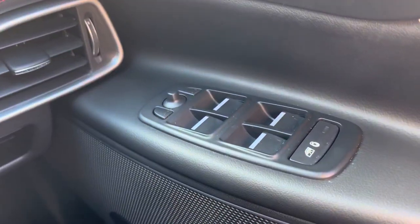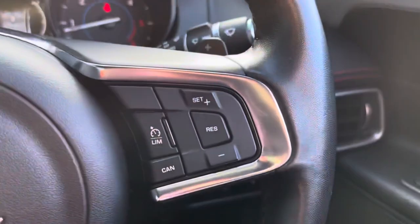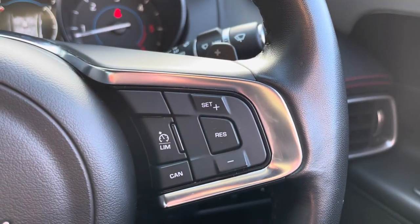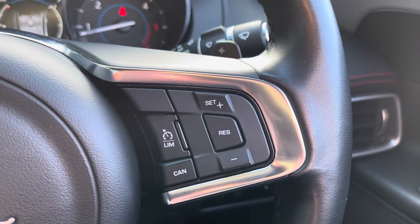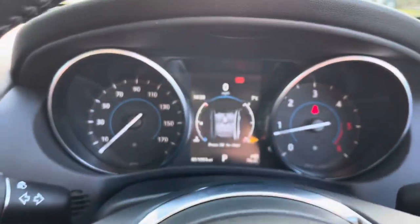Starting off on the right hand side, you've got your four electric windows with your wing mirror controls and your child lock. The steering wheel has controls on both the right and the left with flappy paddles and also cruise control, so you can make those long motorway journeys a lot less stressful.